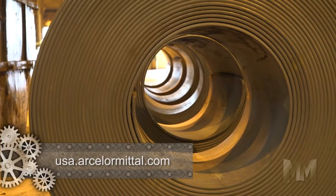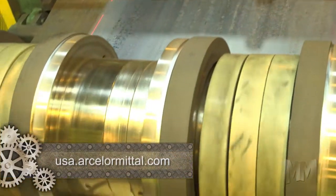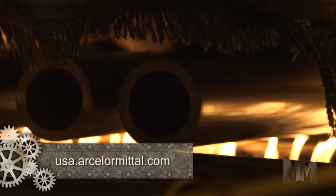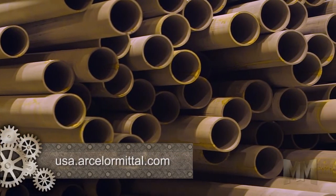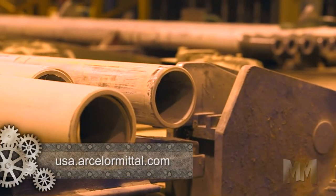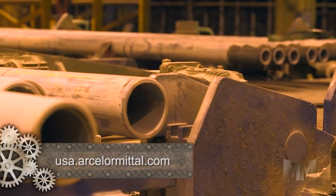It starts when a coil of steel is slit to the proper width for the desired tube size. The strip is cold-formed and passed through a welder, which joins the edges to form the tube. Every foot is tested for weld integrity before the tubing is cut to length.